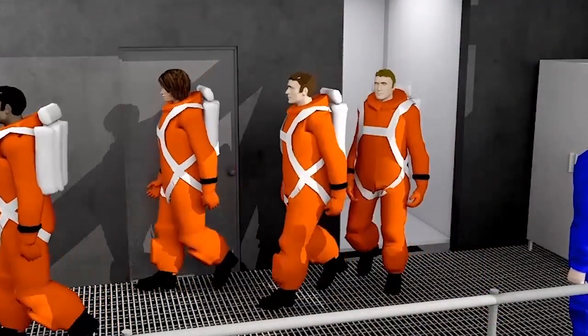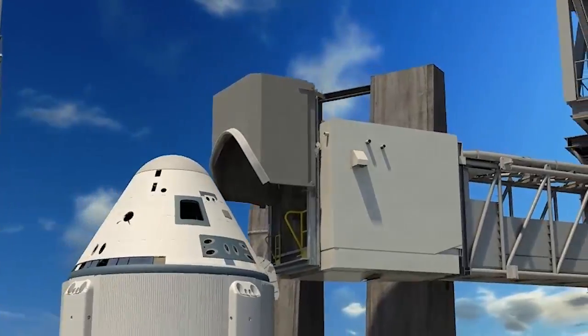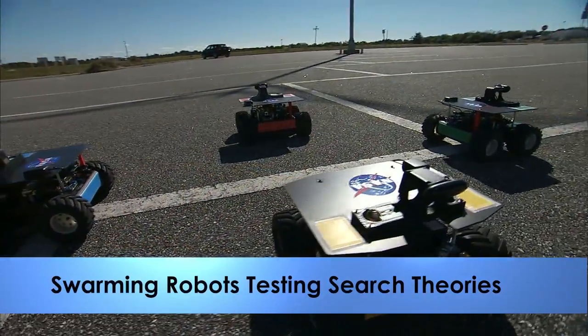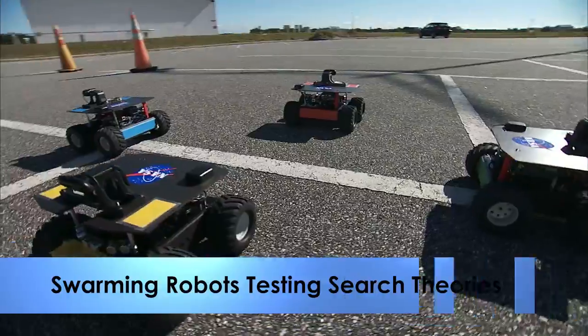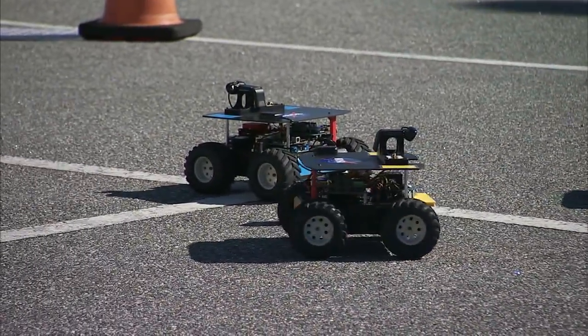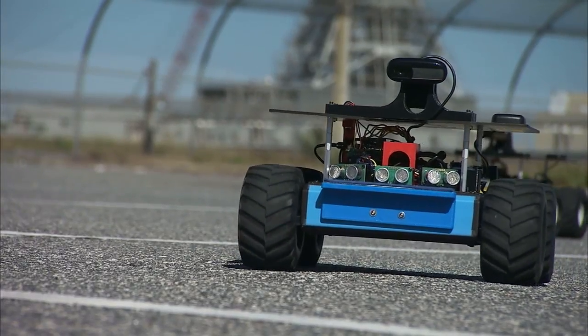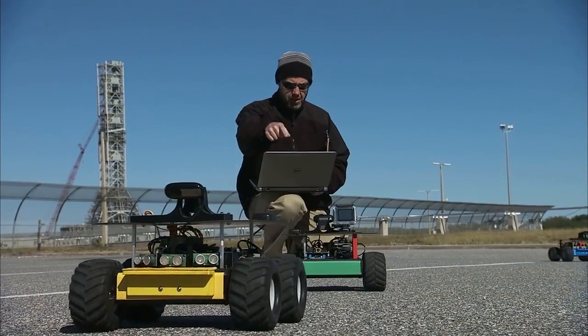Astronauts will use the tower to climb inside the spacecraft for launches to the International Space Station. The Swarmies are back at it, roving around the Launch Control Center parking lot to see if the search habits of ants are indeed the best way for robots on Mars to seek out resources astronauts can utilize on future journeys.